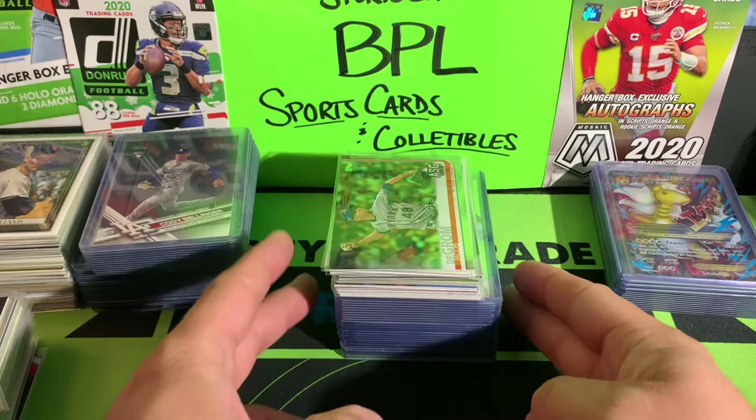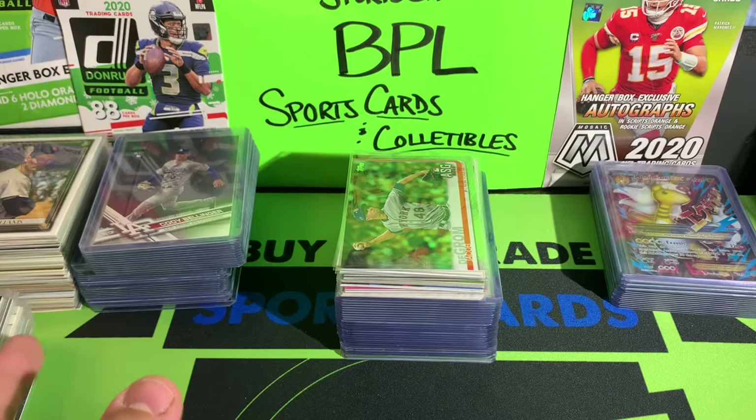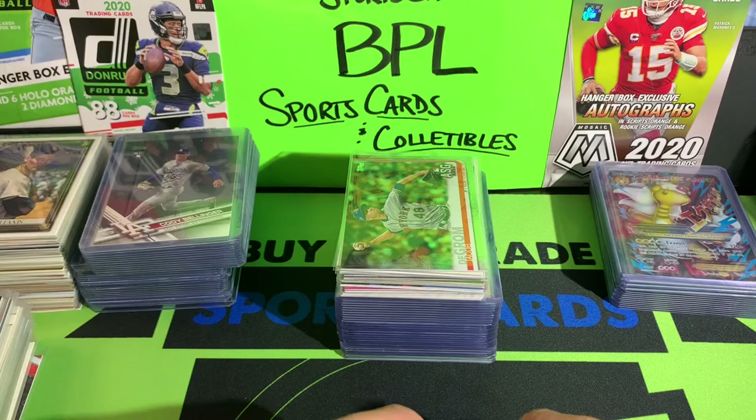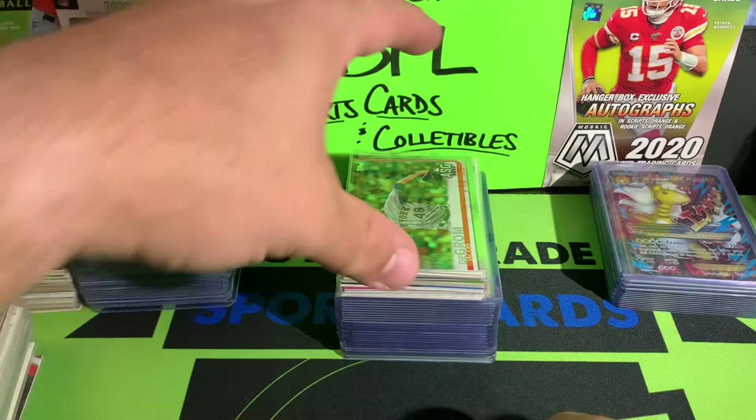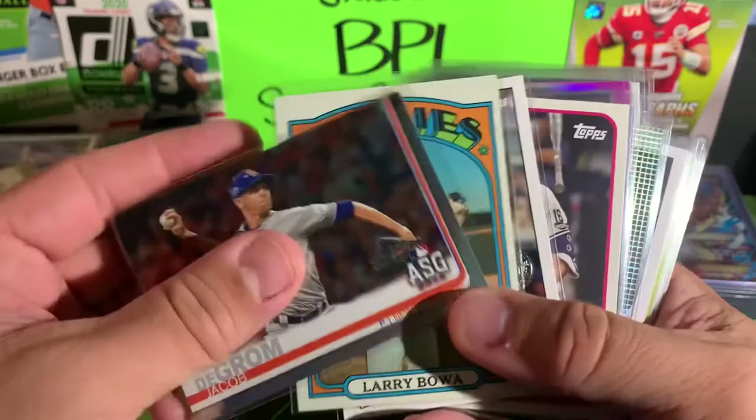Alright guys, getting into the last stack of cards from this card show haul. Thank you for sticking around and hanging out — leave me a thumbs up, subscribe to the channel if you're enjoying this content, and drop a comment below letting me know what you think the best deal of the video was. Now penny sleeve stuff — I got these for a quarter a piece. Got the Grom Topps All-Star Game foil, a Larry Bowa for a quarter — that's a 1972.